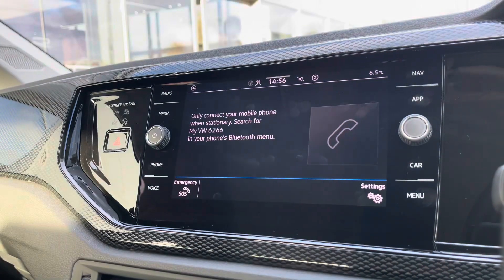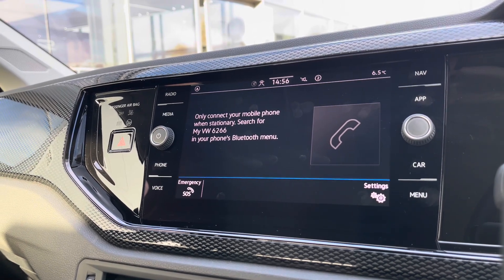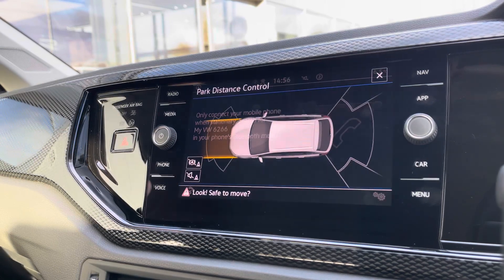Going into Telephone, you can also make calls directly through the car via Bluetooth — a great addition to the vehicle. Alternatively, you can make calls through the AppConnect functionality as that works as a centralised hub.